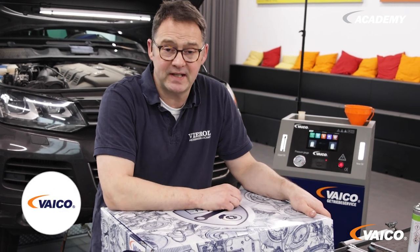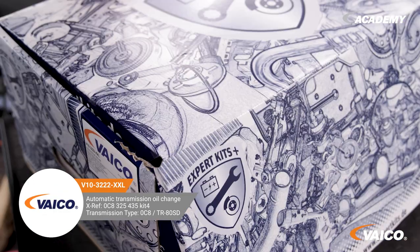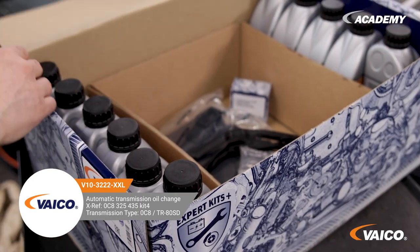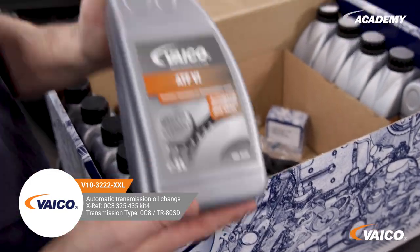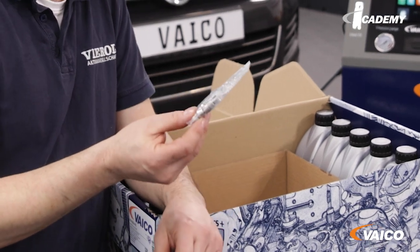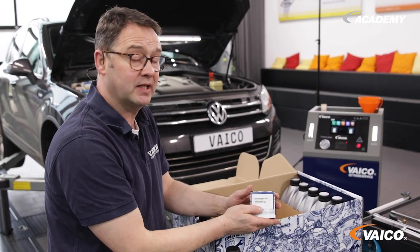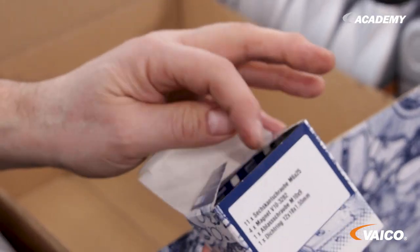Of course we also have an expert kit for this vehicle with the number V10-3222 XXL. What is included? Of course the right fluid in sufficient quantity, a new filter and the corresponding gasket. The spacer sleeves are important because they have to be fitted in any case. There is also a package containing the fastening screws, the drain plug and new magnets.